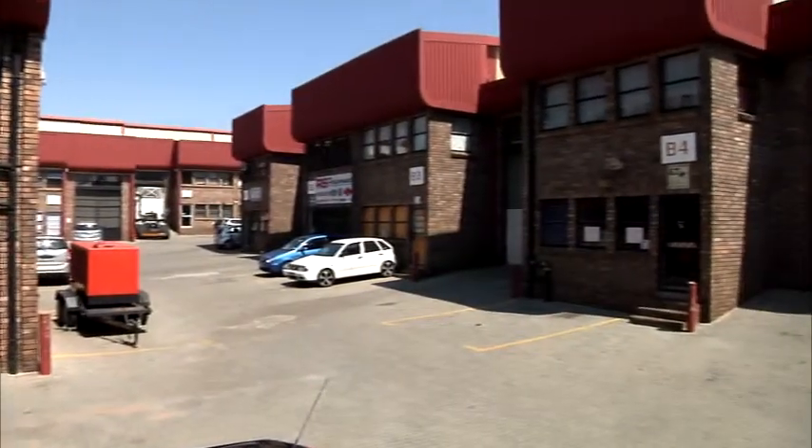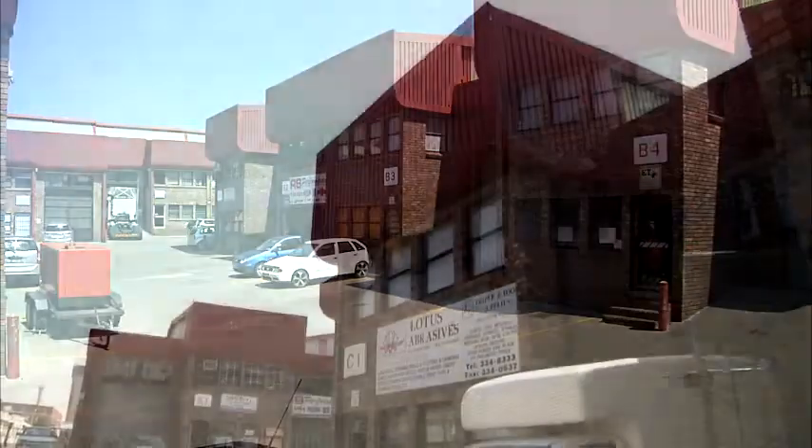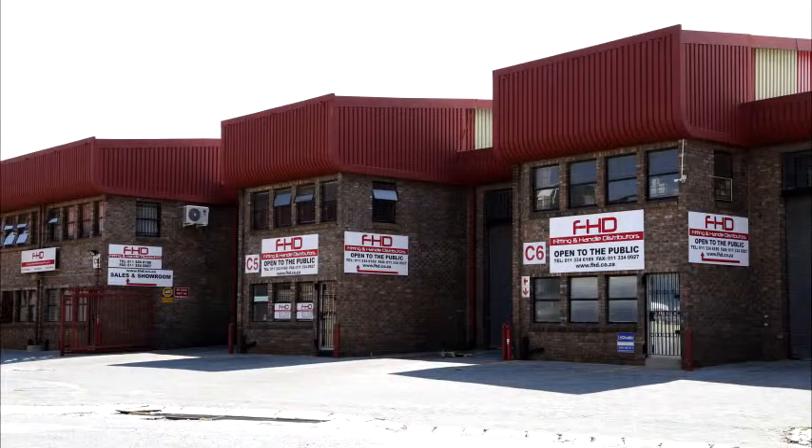Block B has four units and is situated entirely within the complex. Block C has six units, and some of these also offer street frontage and branding opportunities.